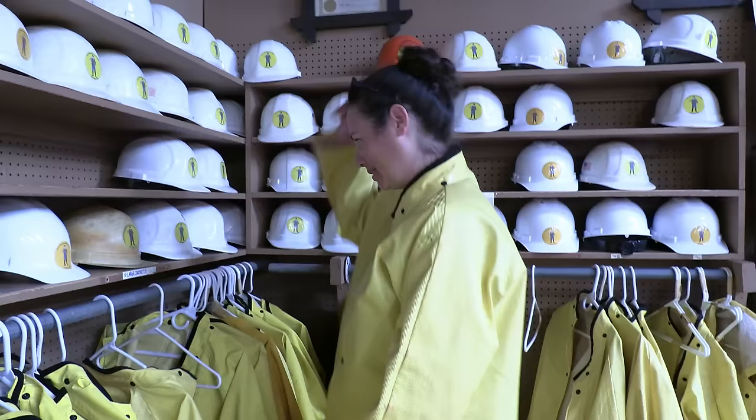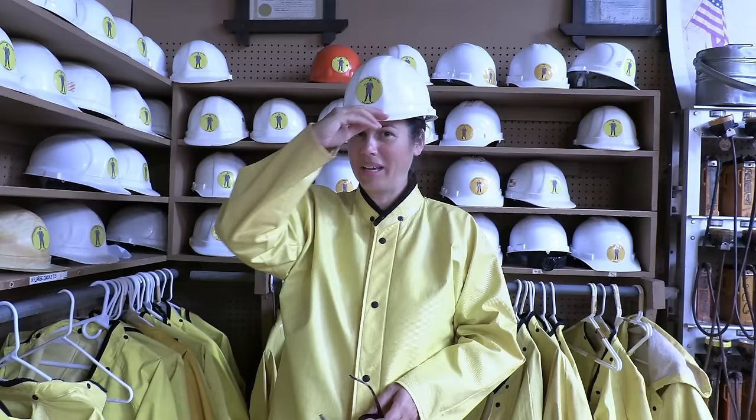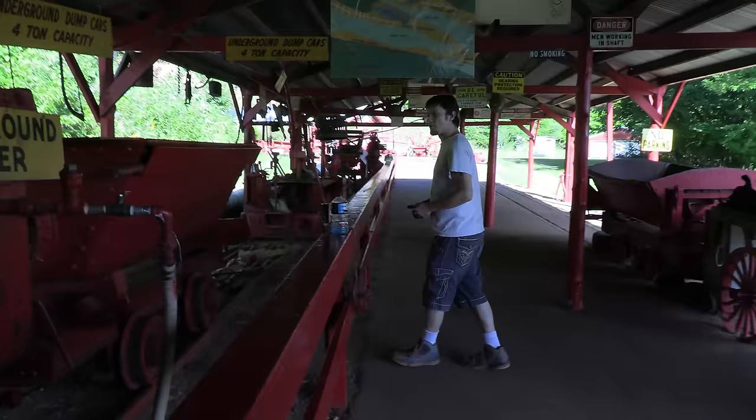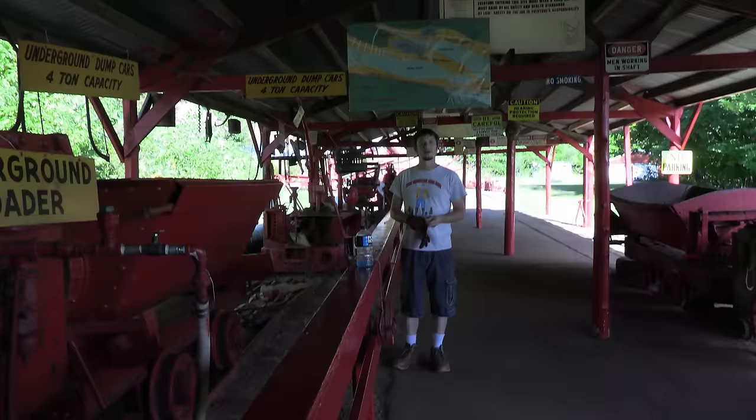Now that you're a fellow miner, you can learn how they mined here for 68 years. Welcome to Iron Mountain Iron Mine. My name is Ryan, and I'll be your tour guide for the next 40 to 45 minutes. If you have questions along the way, you can ask at any time and I'll do my best to answer.